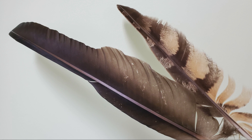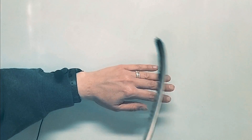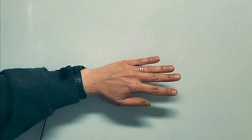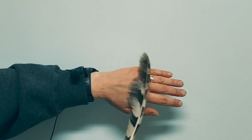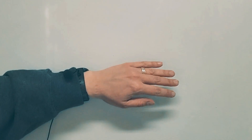Here we have a turkey vulture feather and a great horned owl feather. The turkey vulture eats dead animals, so it can make a lot of noise and it won't scare away its food — its feathers are stiff and noisy. The owl, on the other hand, needs to be quiet so its prey can't hear it coming and have a chance to escape — its feathers are soft and quiet.